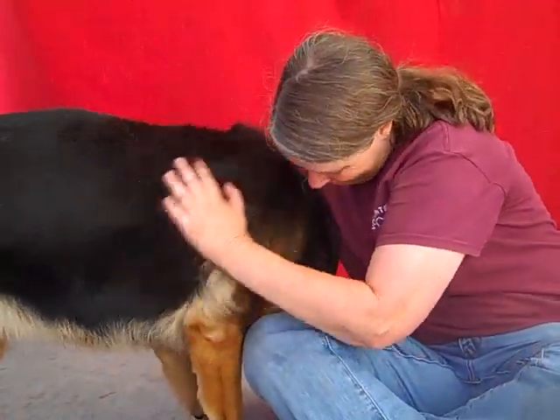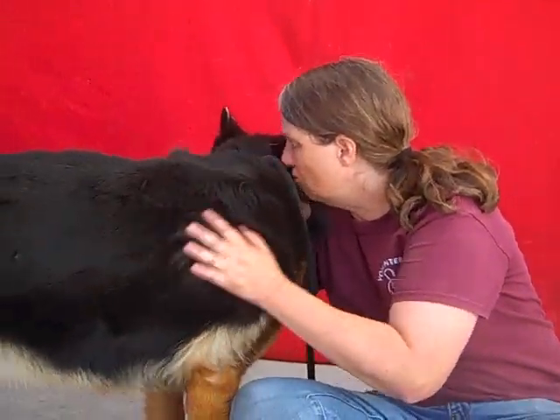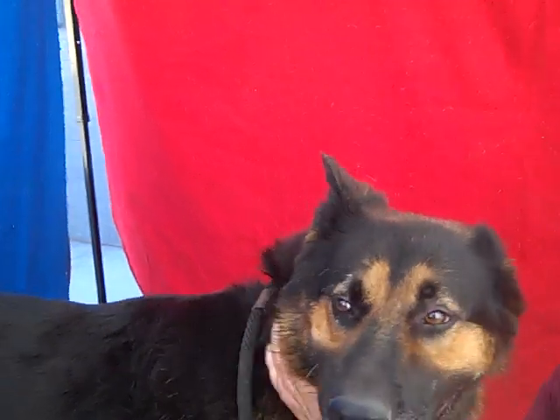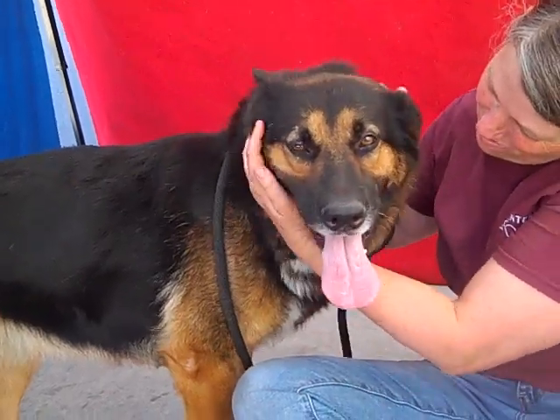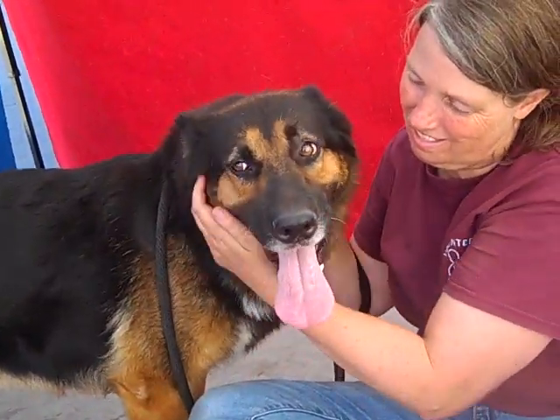We'd like you to meet Diamond. Diamond's animal ID number here at the Baldwin Park Animal Shelter is A531-5432. Diamond is a four-year-old black and tan German Shepherd mix. She came to the shelter on 9-3 as an owner surrender.